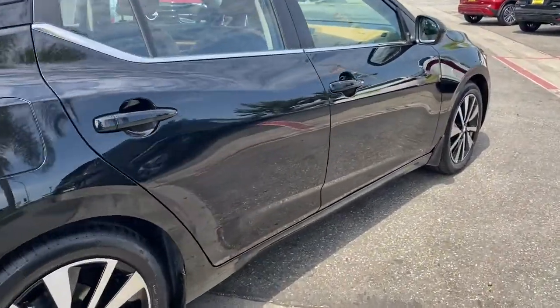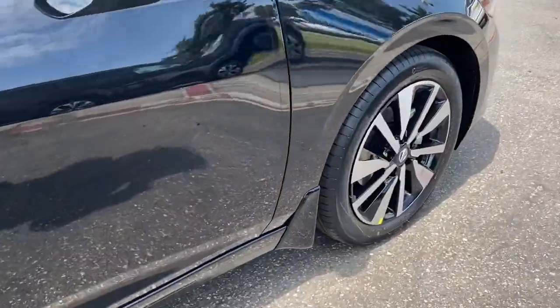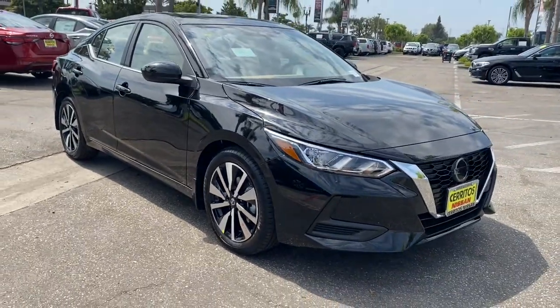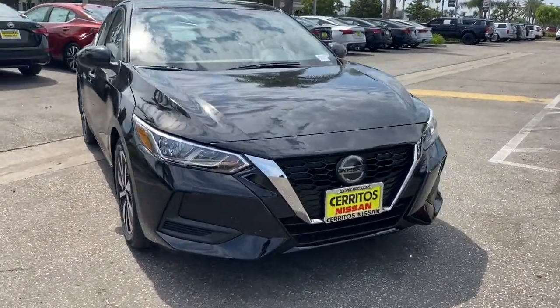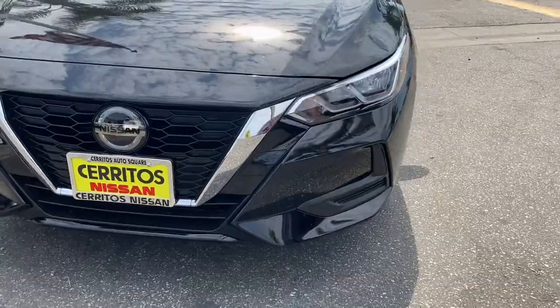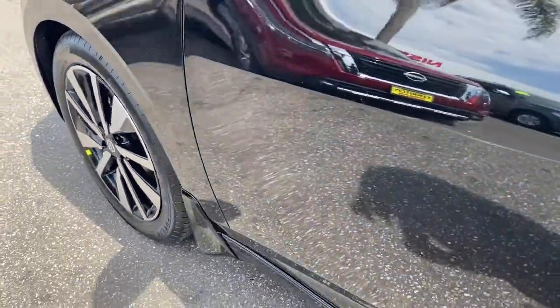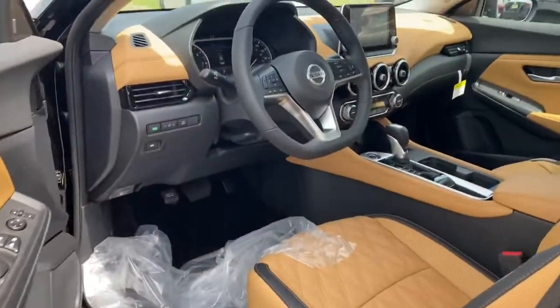The following are some of this vehicle's highlighted options: Sun Moonroof, Keyless Entry, Heated Mirrors, Adaptive Cruise Control, Keyless Start, Remote Engine Start, Satellite Radio, Backup Camera, Aluminum Wheels, and Steering Wheel Audio Controls.